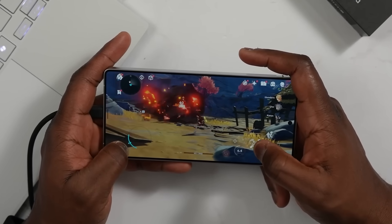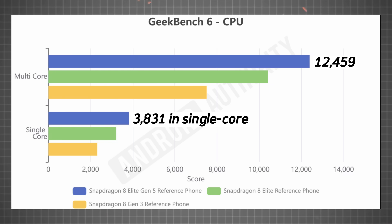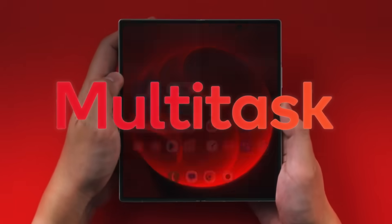In early Geekbench tests, the Snapdragon 8 Elite Gen 5 scores around 3,831 in single-core and 12,459 in multi-core, showing a massive jump over last year's Gen 3. That's flagship-level power across both raw speed and multitasking.